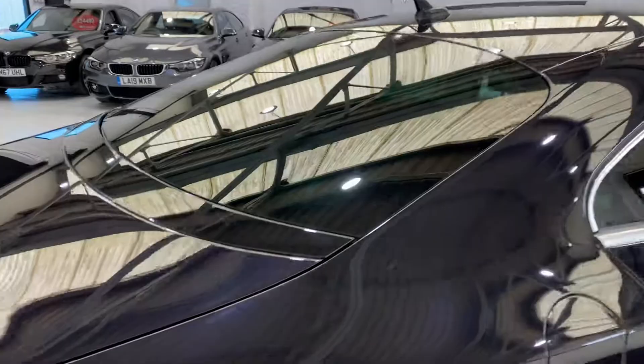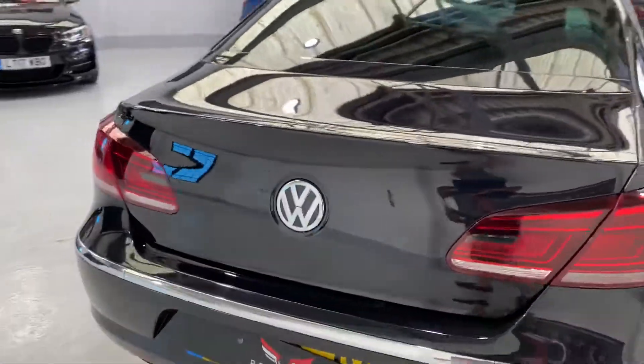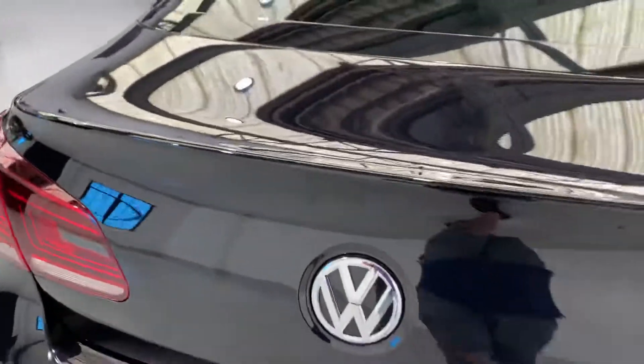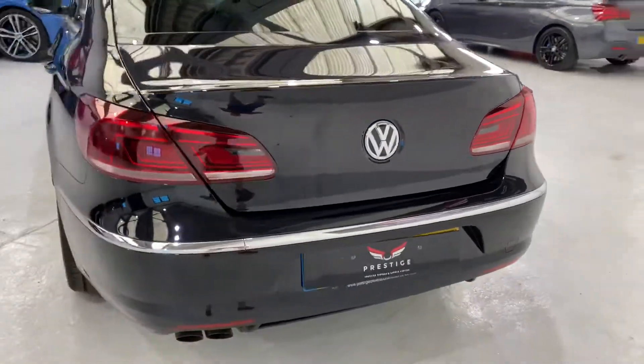The machine polishing has brought it up really nice and shiny. A gentleman bought a five series from us and this came in part exchange — that's just the number plate back on there. Let me show you the rear of the car.